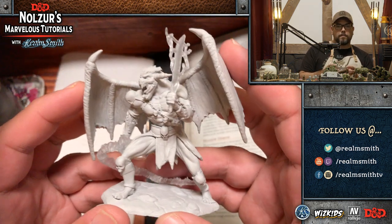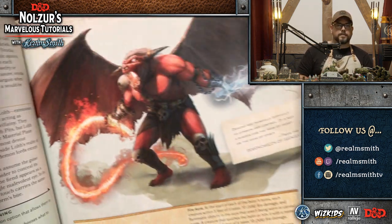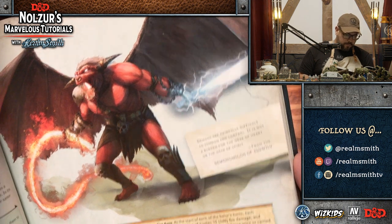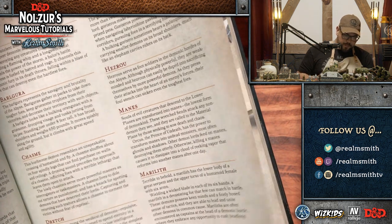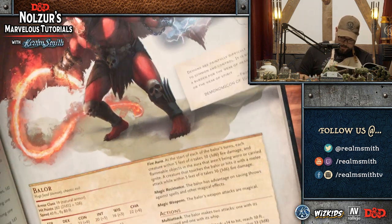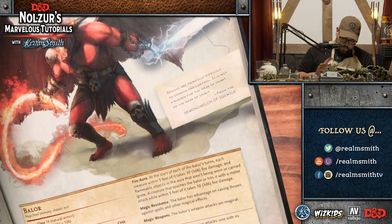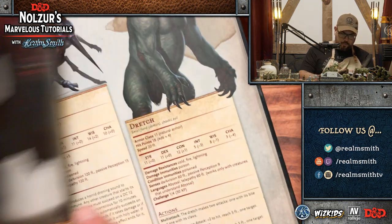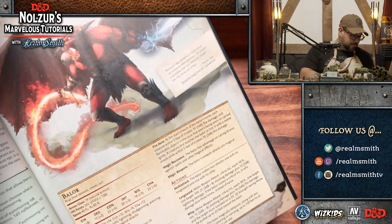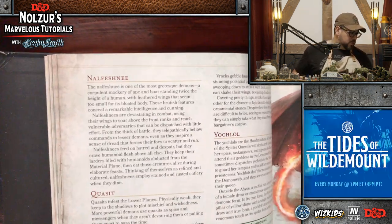This is the awesome Balor mini from WizKids, straight out of the Monster Manual. This is the color reference we'll be using — it's an incredible miniature and creature, obviously a demon. It has a long sword that does lightning damage — the energy sword — and a whip, which is the flame whip that does fire damage. He can also teleport. We can read some of this as things move along if we need drying time.